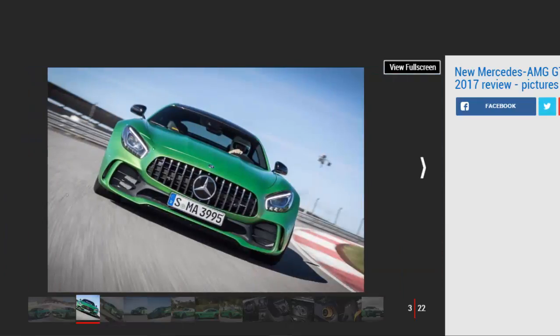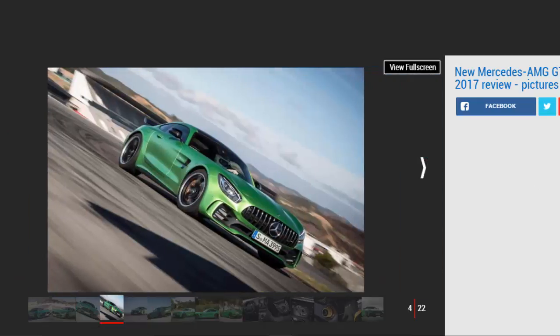Racing improves the breed, so they say, so it must rile the people at AMG that its success in GT3 racing hasn't translated into huge sales of its road-going AMG GTS sports car. The GT-R is a riposte to that, bringing some of the brand's hard-fought track expertise to the road, taking the fight to rivals like Porsche's 911 GT3-Rs.